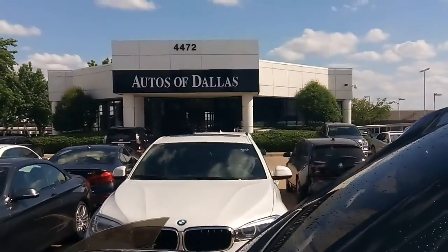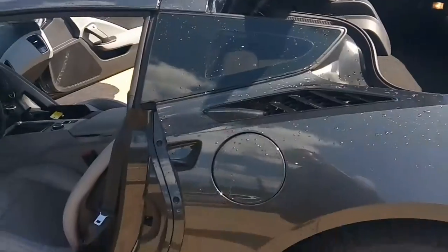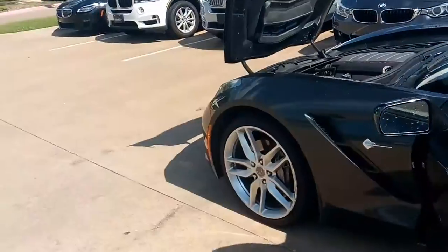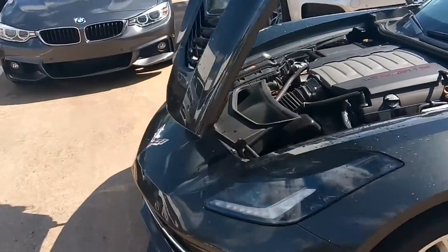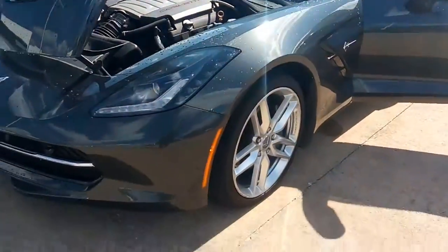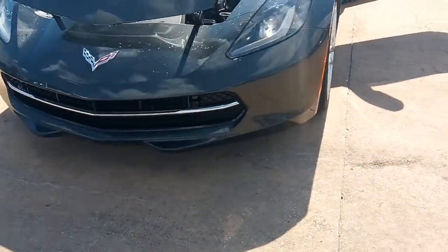Beautiful vehicle. 4472 West Plano Parkway, Plano, Texas. We have free delivery all through Texas. Give me a call at 214-723-4366 and I will give you a quote on how to get a vehicle into your garage. John Hernandez, Autos of Dallas.